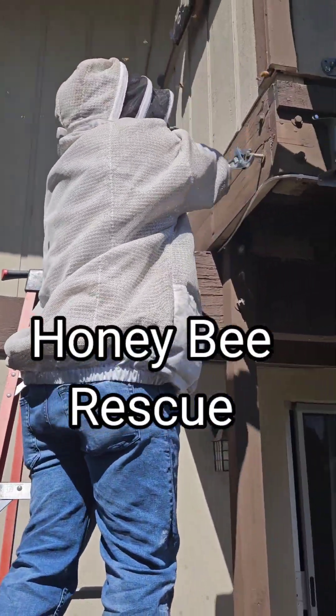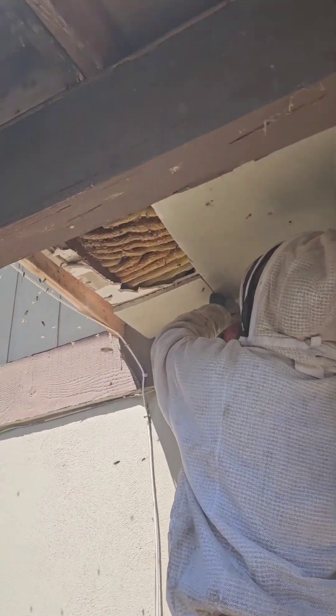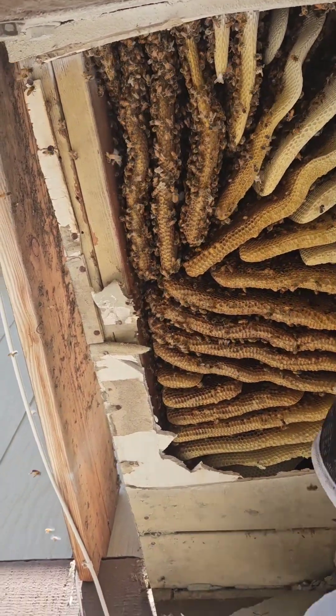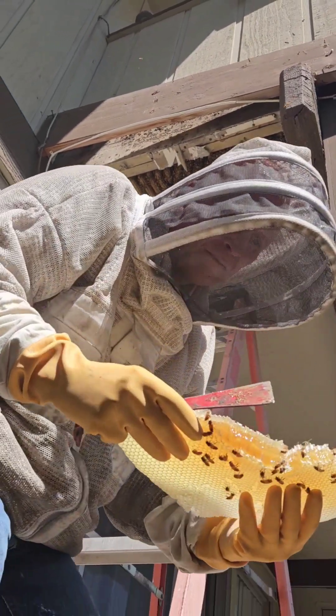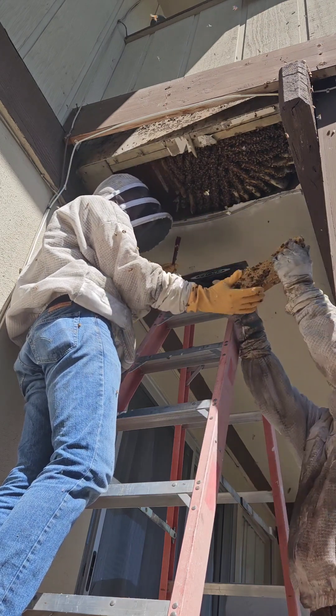Vicente works for the apartment complex and he was volunteered to help us out. Then Ben took over. This beehive was absolutely beautiful. We cut out the brood nest in order to rebuild the hive inside the box.